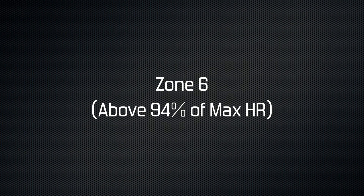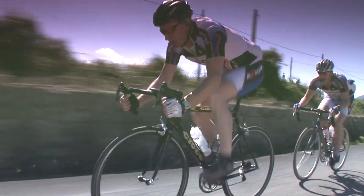Zone 6 is anything above 94%. You won't be able to maintain this level for more than a few seconds, but training at this intensity will increase your sprint speed.